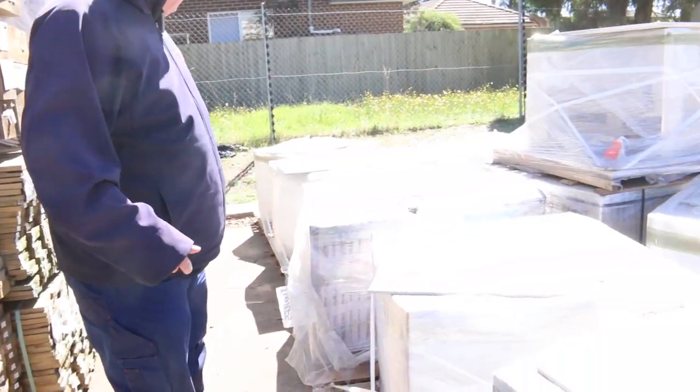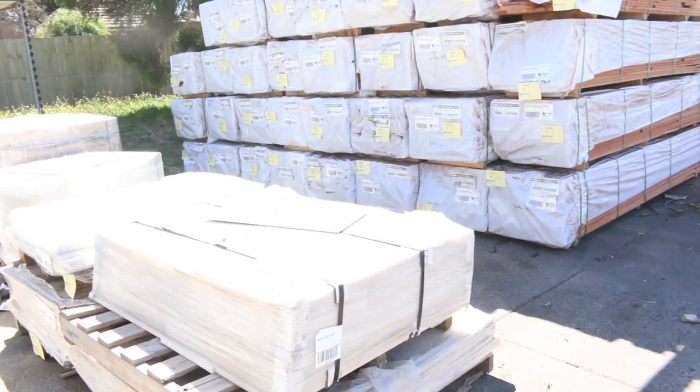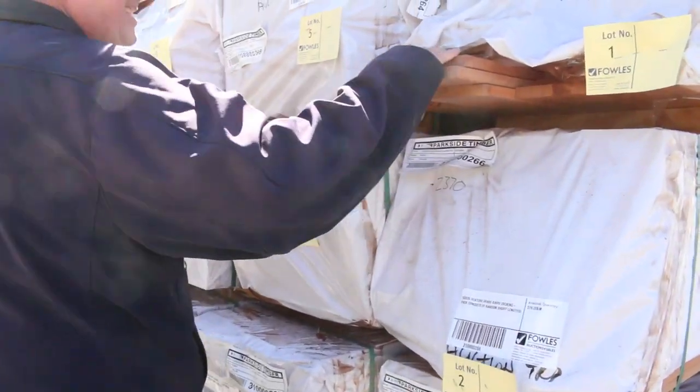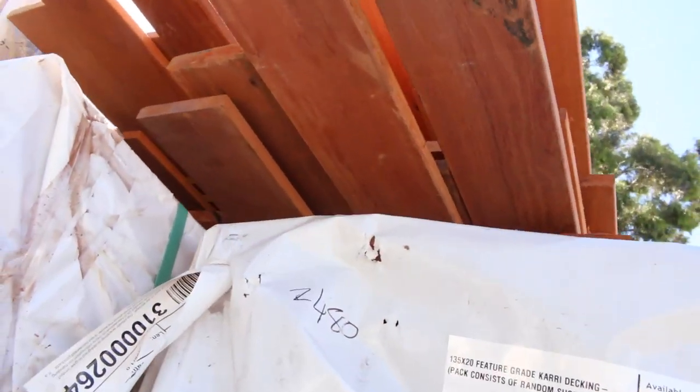As you can see, a great range of tiles in this week — a whole heap of floor tiles there. Tiles generally sell at a really reasonable rate. Over here, carry decking. We've got the 135 by 20, also a bit of the 86 by 20 there as well.